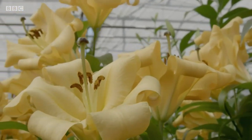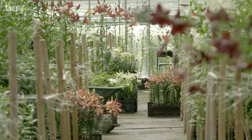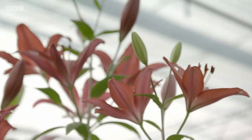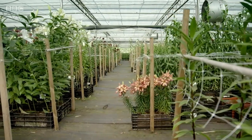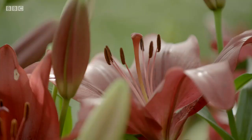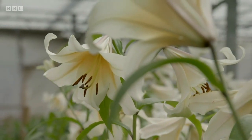Lilies are spectacular. There's nothing I like more than to walk into the greenhouse and smell the lilies — I think we've got one of the nicest jobs going. We've been growing lilies for about 25 years now. We've been in this nursery for three years; it's a quarter of an acre. We grow approximately 10,000 to 15,000 lilies in here every year, planting every three or four weeks so that we've got them all the way through the year for the different shows that we attend.